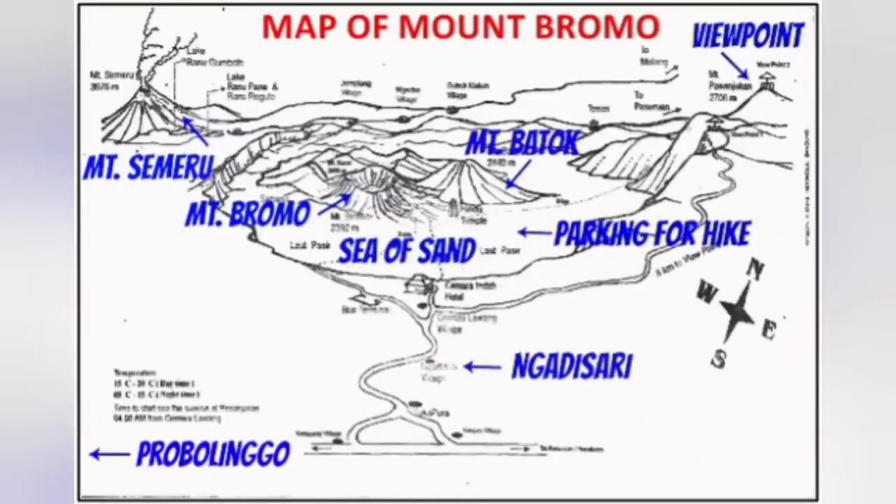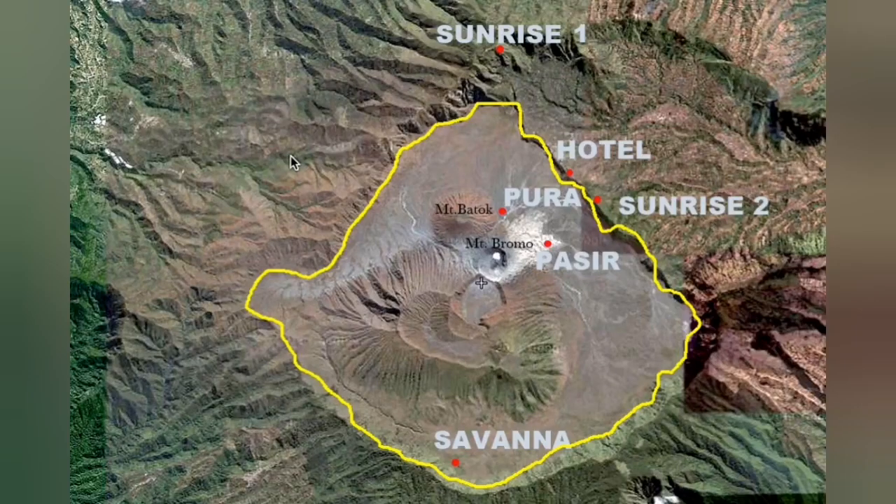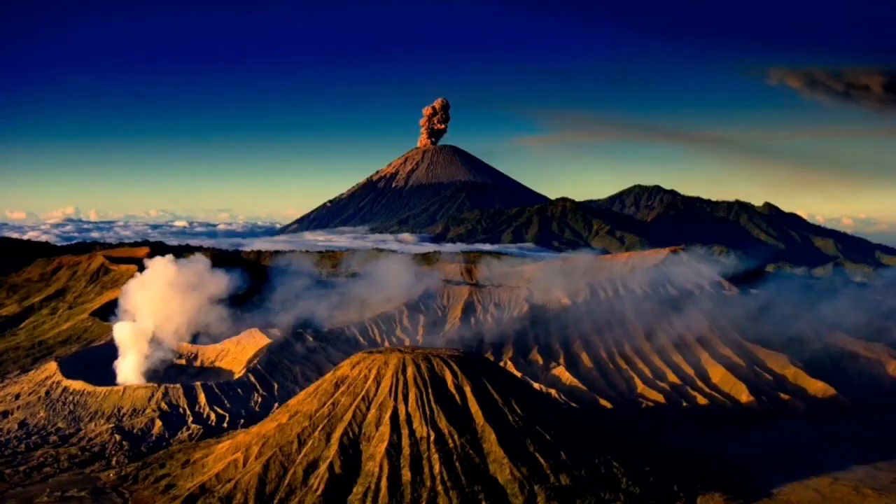As I mentioned, the whole area is a tourist destination within a big caldera. You can see the caldera in this image — the edge of the picture is the big caldera, and inside it are Bromo and other volcanic craters.